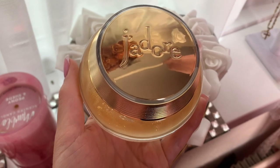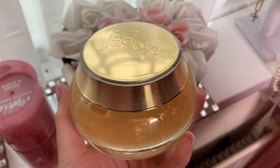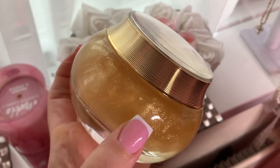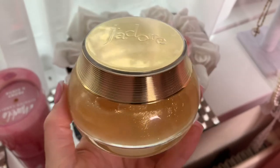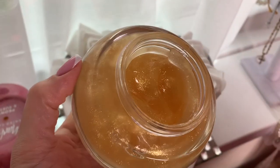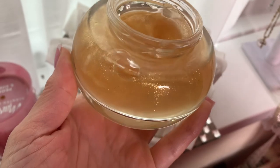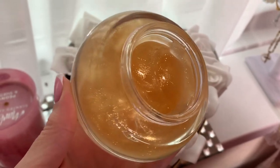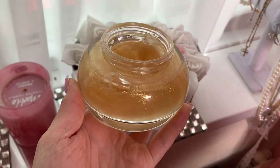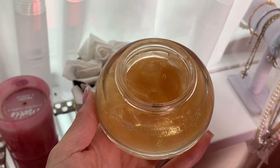And then I have this shimmer — almost like a shimmer gel by Dior, the J'adore line. This literally smells like J'adore. If you don't want the perfume, this is gorgeous — it will have you smelling like a goddess. And look at the little glitz, the little shimmer, the gold glitzy shimmer in there. It's really stunning on your décolletage area. It just makes you feel expensive and amazing.